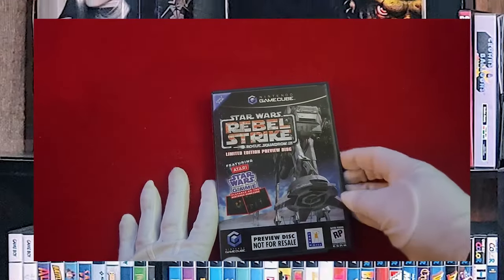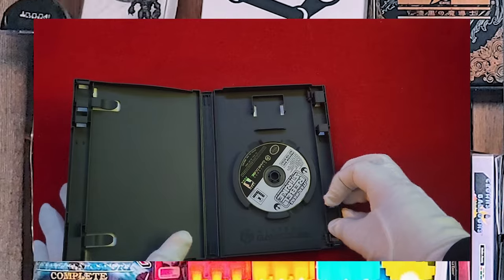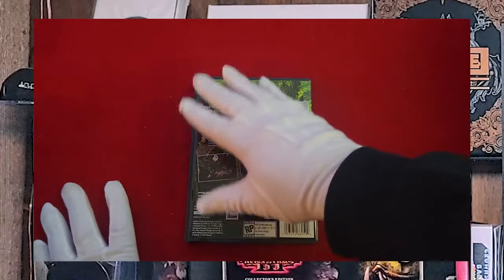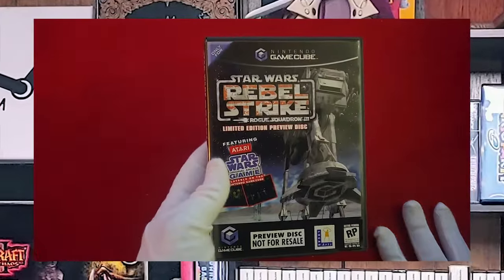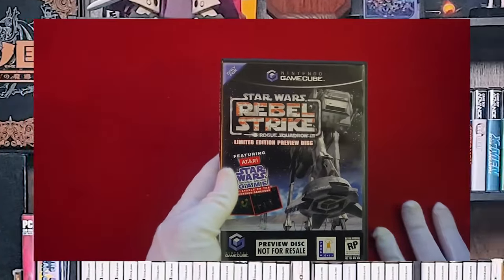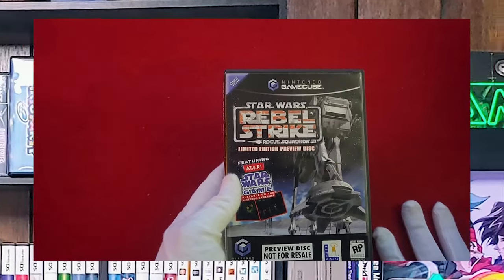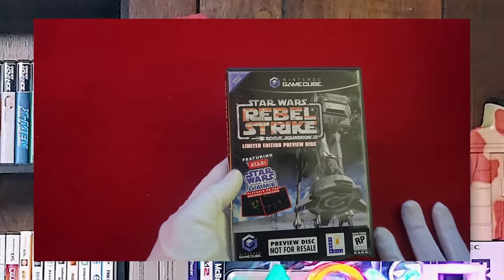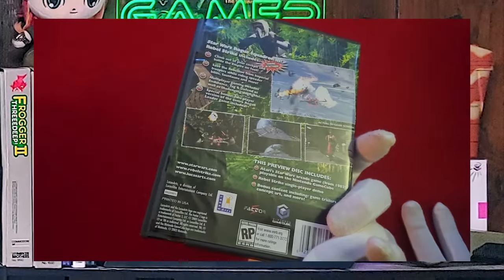Another demo disc, which is kind of weird, but I was collecting almost everything back then. This is the Rebel Strike — Rogue Squadron 3 limited edition preview disc. And it actually had full games on it — it had some unlockable game, I think it was the old arcade game.